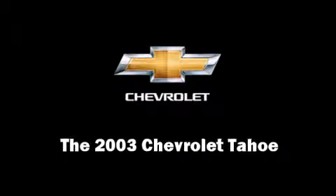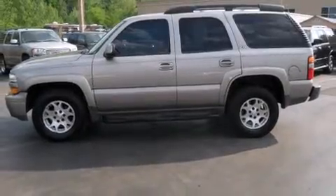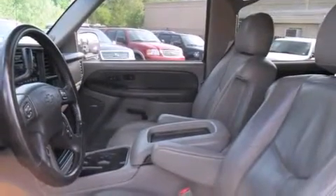Come test drive this 2003 Chevrolet Tahoe. It features four-wheel drive capabilities, a durable automatic transmission, and a powerful eight-cylinder engine.